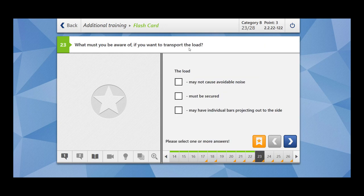What must you be aware of if you want to transport the load? The load may not cause avoidable noise — yes, otherwise you will be distracted. The load must be secured — yes, otherwise it will keep flying around when you are driving. The load may have individual bars projecting out to the side — no, the load should be secured, and if it is projecting out to the side, you have to mark it with special labels so that it is visible for other traffic users.